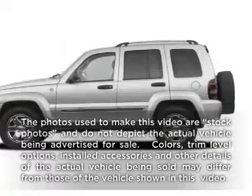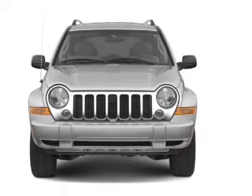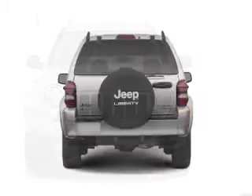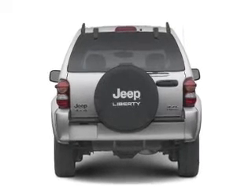Introducing the 2005 Jeep Liberty — this is the set of wheels you've been looking for, with a reliable 6-cylinder engine. The powertrain includes 4-wheel drive connected to a smooth-shifting transmission. Let the outside in with a power convertible roof.